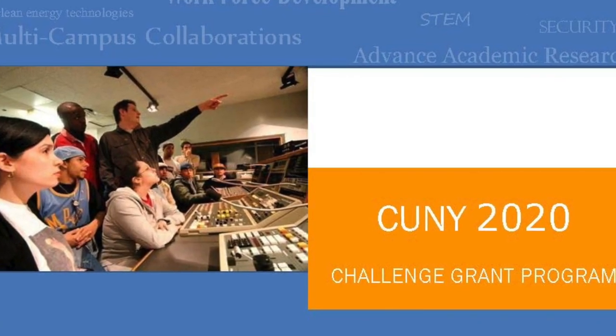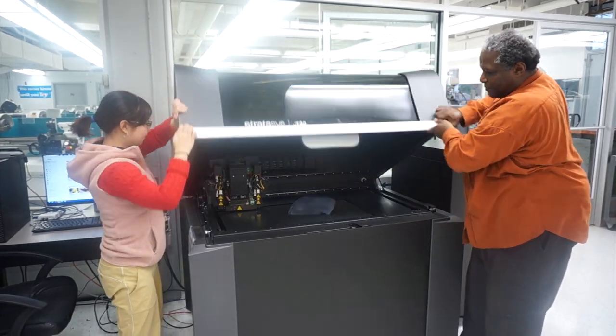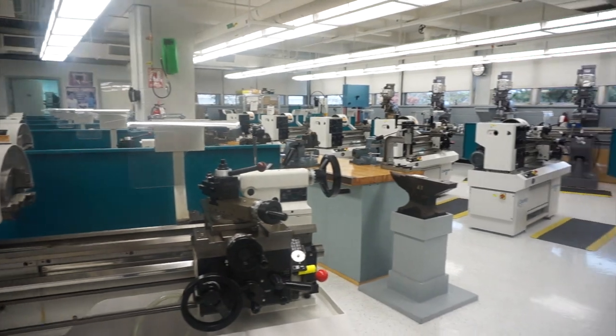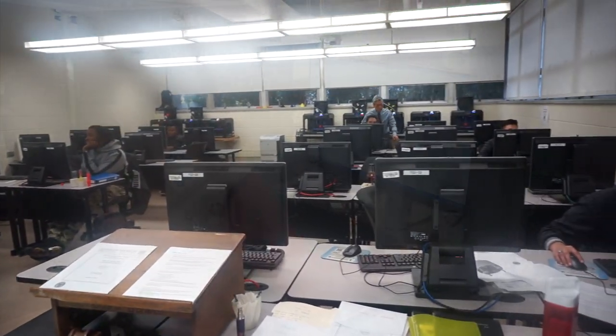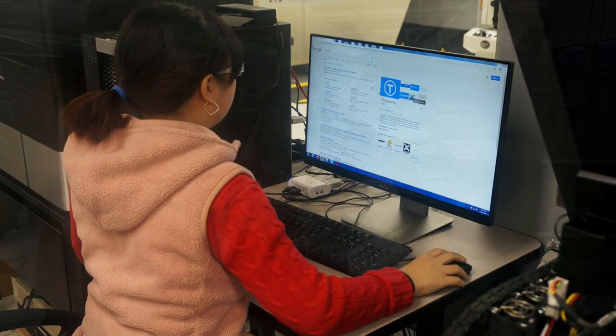I wrote the 2020 grant to develop an advanced manufacturing lab because we felt that 3D printing was going to be a big impact on manufacturing. The real magic of 3D printing is what you saw in the laboratory, where the students were learning how to use 3D CAD software and do 3D design.